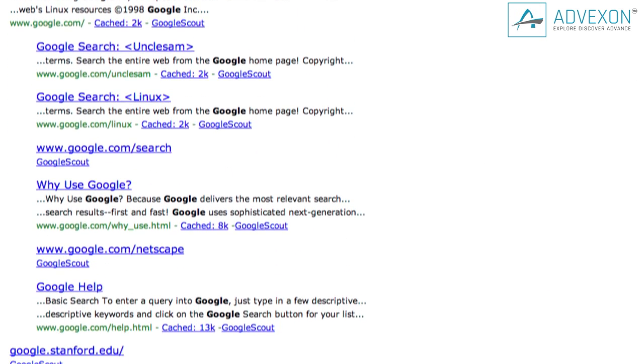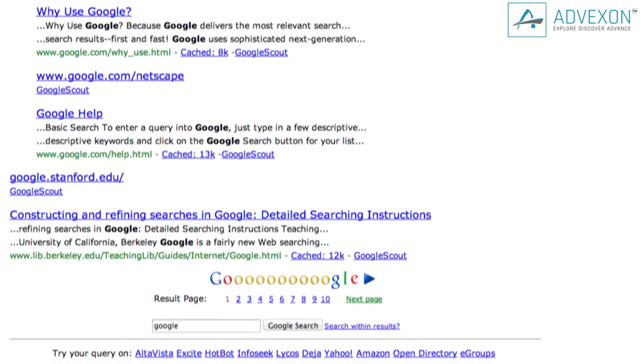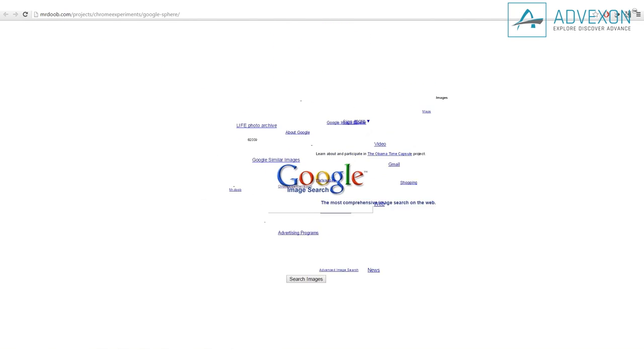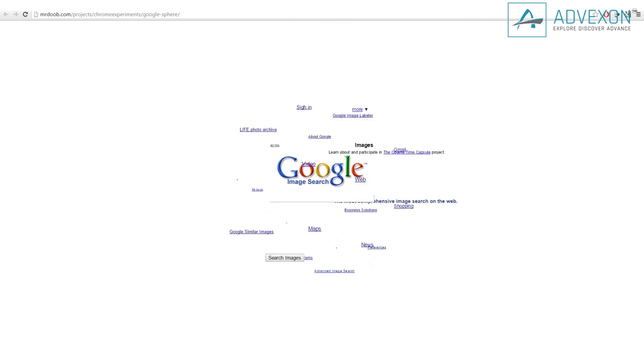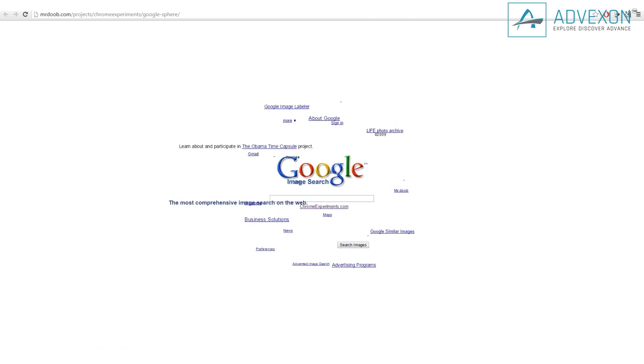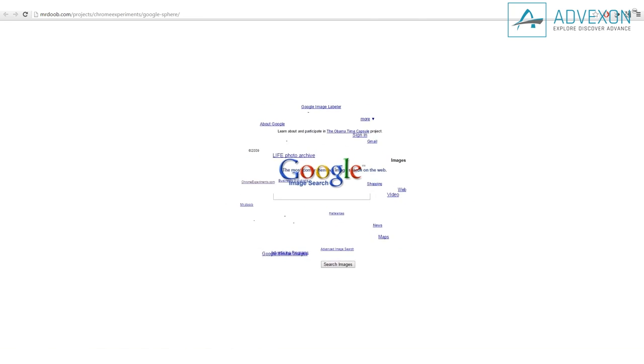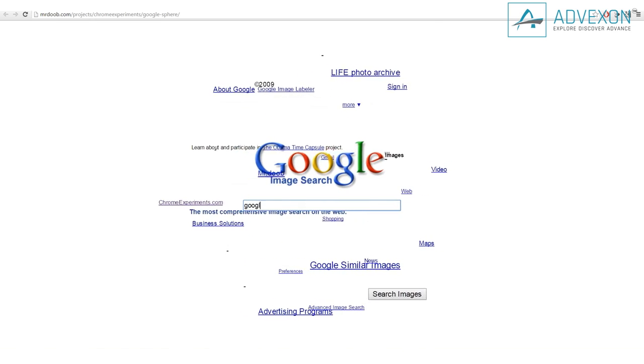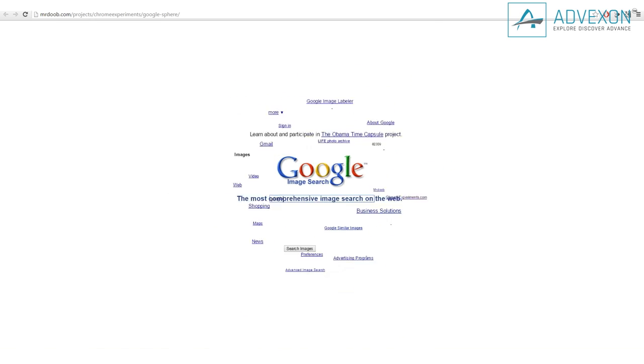Google is a worldwide powerhouse and is out to prove that the world revolves around them. Just type in 'Google Orbit' and then click 'I'm Feeling Lucky.' Watch the homepage swirl and spin as you move your mouse around the screen. The text on the screen revolves around the center logo. Also, all the links are still clickable. So make this your homepage and either impress your friends or completely blow their minds.